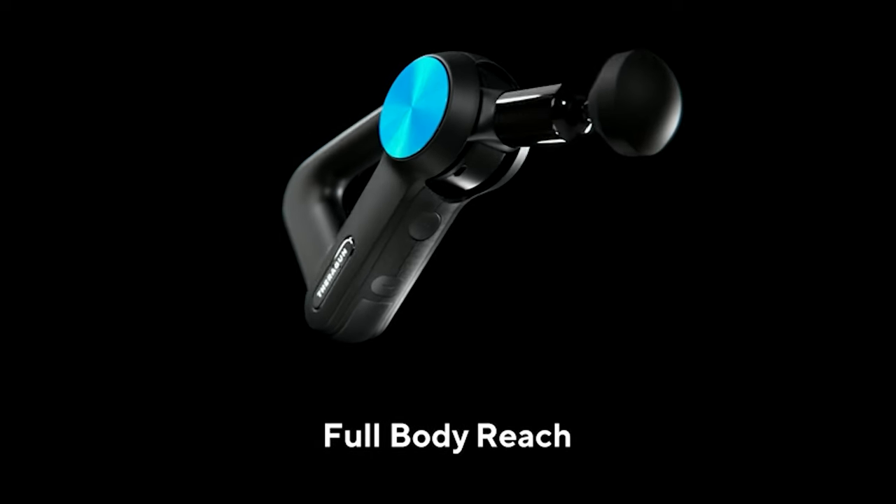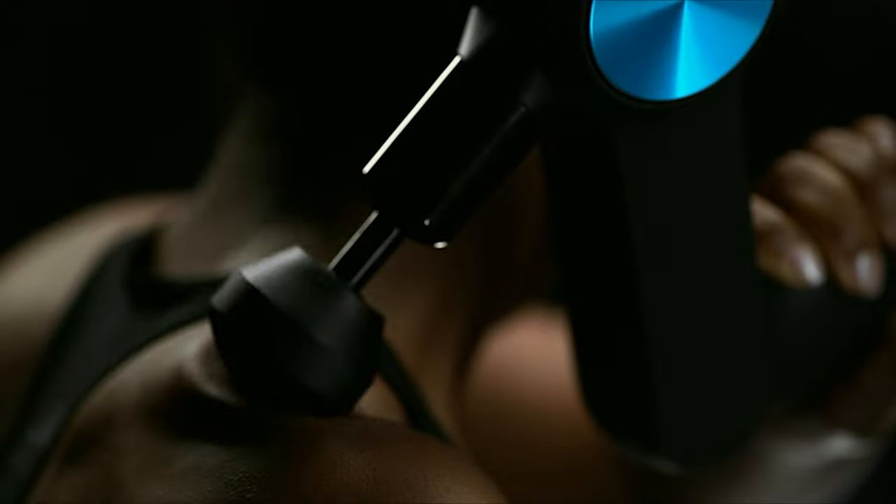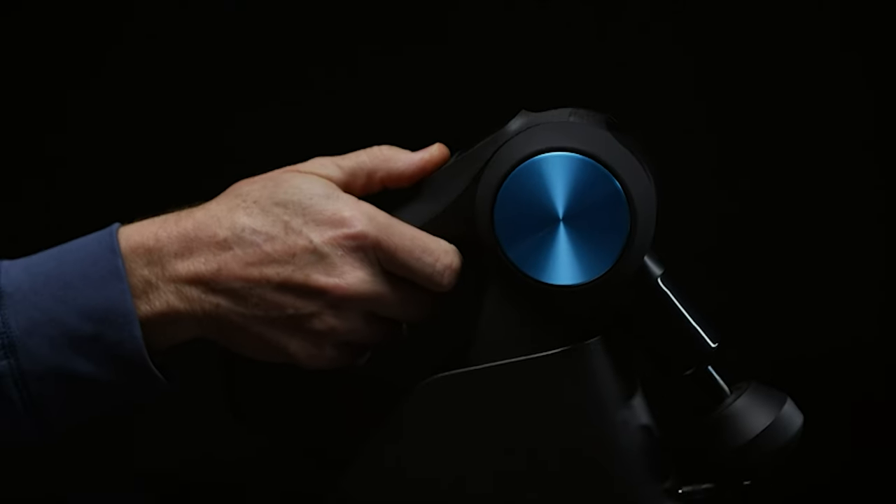The deep muscle treatment pros trust with the durability and features they rely on — enhance muscle recovery, release stress and tension, and soothe discomfort with this smart percussive therapy device in a league of its own.